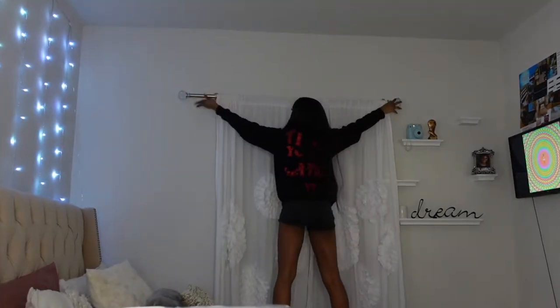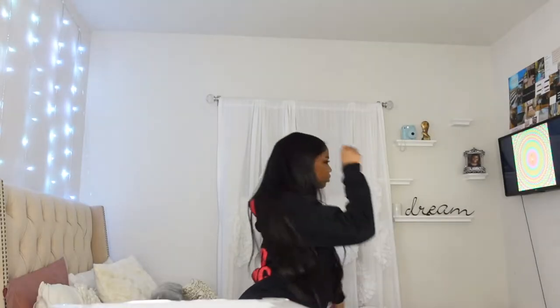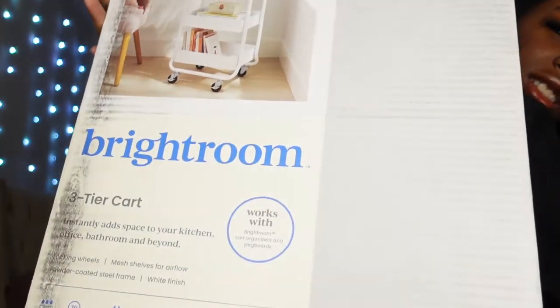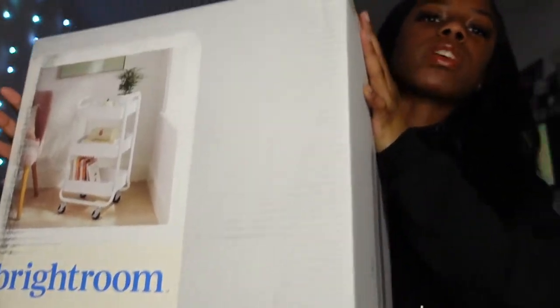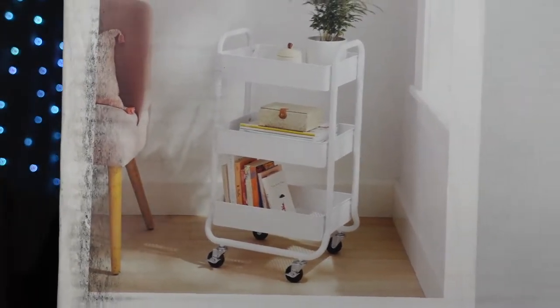The biggest thing I got is this cart to put my hair products on when I do hair. That's from Target for about $28. It looks really cute — something simple.